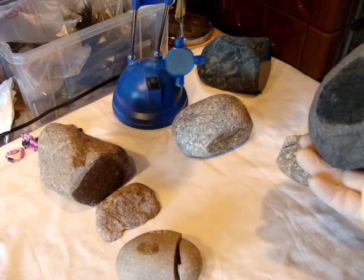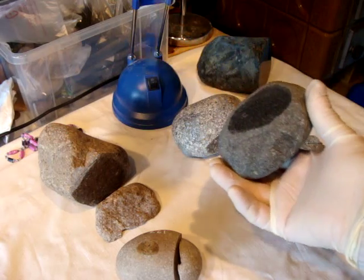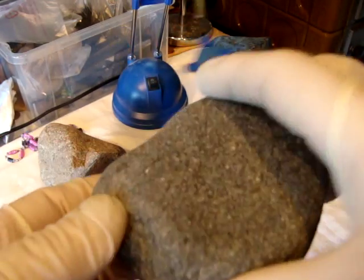This is a lovely meteorite, attracted to magnet. Here's how it looks like outside — smooth all around. And let's look after cutting and polishing a little bit to reveal its specks of metal.